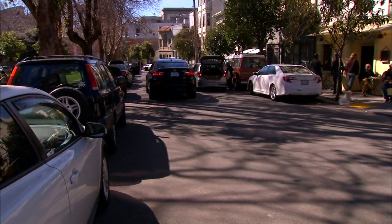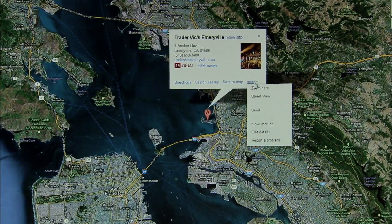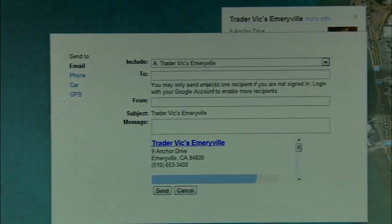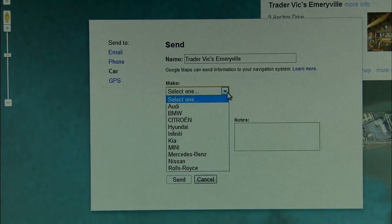Whatever kind of navigation device you're using — dash, PND, or smartphone — know if it accepts destinations emailed to it in advance, without you having to tediously type it in and be distracted in the process. Ford, GM, Nissan, OnStar, Garmin, and Google Maps are just some of the companies that support this kind of feature.